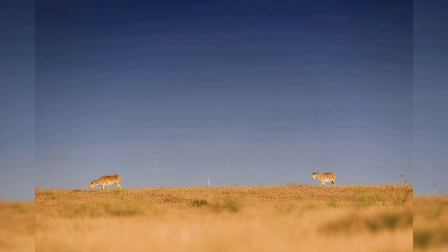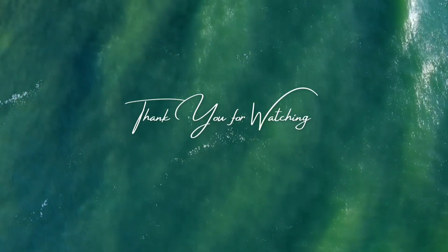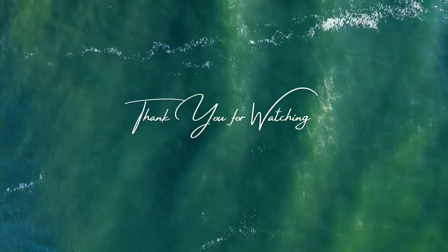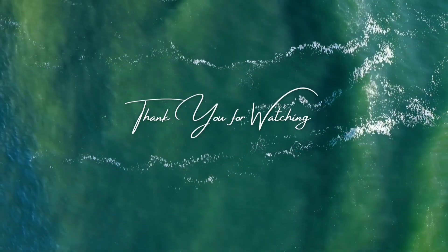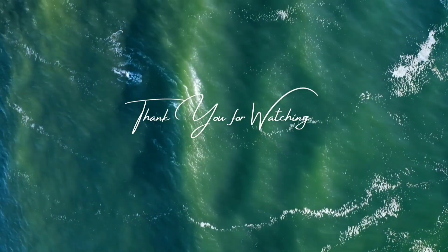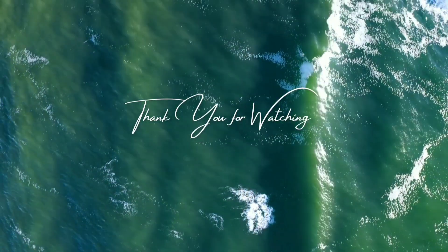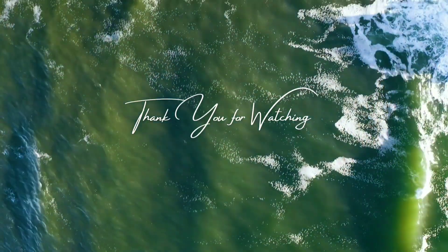In conclusion, the saiga antelope is a remarkable species with a unique appearance and ecological significance. However, it is facing severe population decline due to various threats including habitat loss, poaching, and disease. Urgent conservation action is needed to save the saiga from extinction and ensure that future generations are able to marvel at this iconic species. By supporting conservation efforts and raising awareness about the importance of protecting the saiga antelope, we can help secure a future for this extraordinary species.